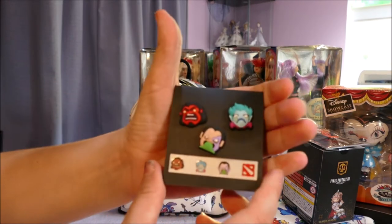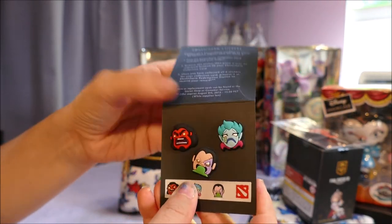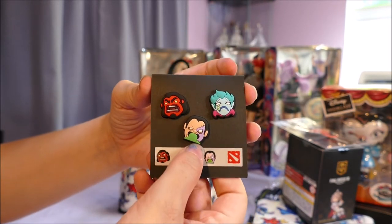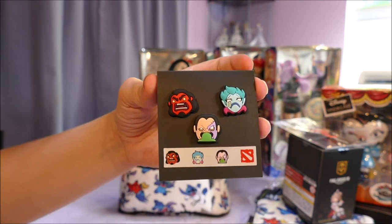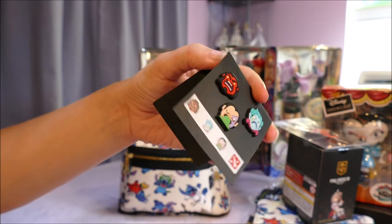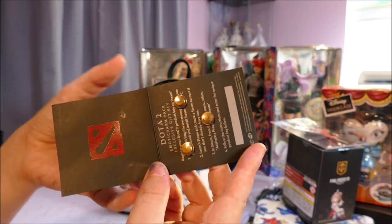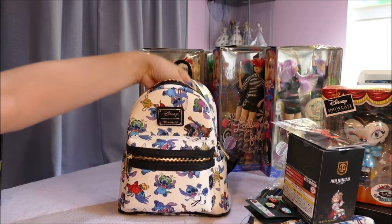So these are Dota 2 pins. Like I said, I love pins, so if you're a Dota 2 player you'll know what this is. We have Axe, Pudge, and a Weeping Death Prophet. How cute is this? I mean, seriously, it's adorable. I'm gonna find a lanyard to stick these on, as I like to keep my pin collections on lanyards that match.